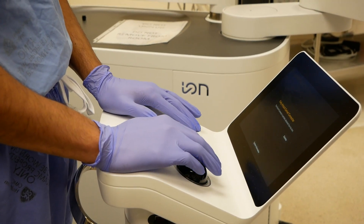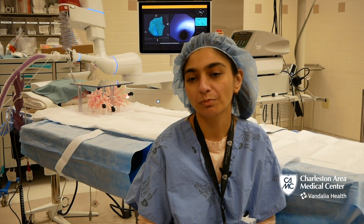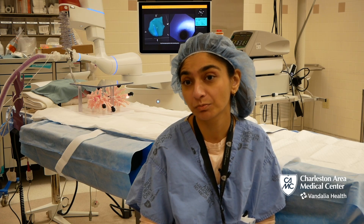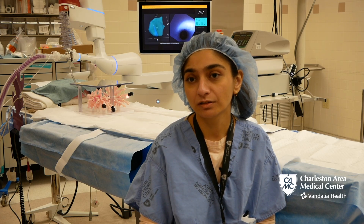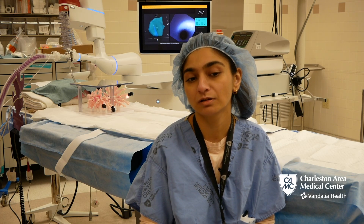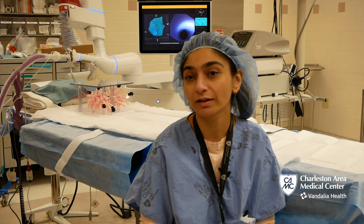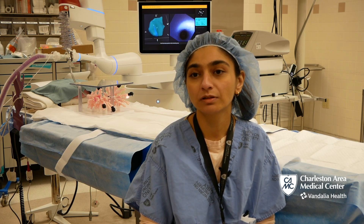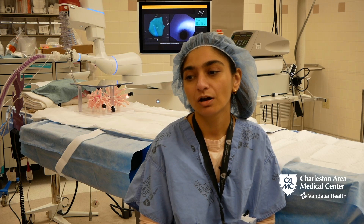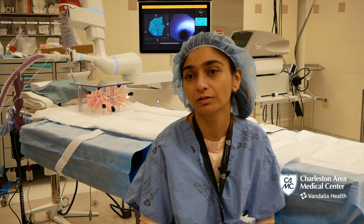Traditionally, for biopsying nodules that are very far out in the lung and very small, the diagnostic yield was very limited. We were able to biopsy the nodule, but many times we were in the periphery of the nodule and not exactly where the nodule is. With the robotic platform ION, we are actually able to very confidently say that we are where the nodule is.